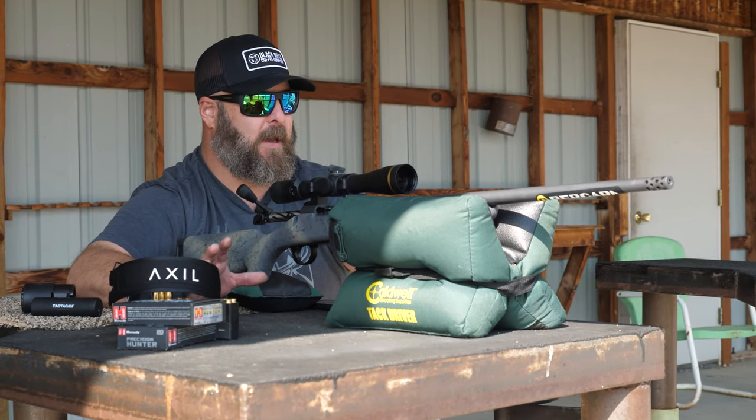The cool thing that Bergara does with this Wilderness series is it's hand-painted at the factory, so it's unique. I like the black speckle. I like everything about this rifle. The way it looks is just exceptional. And that stock is designed to perform in extreme conditions.